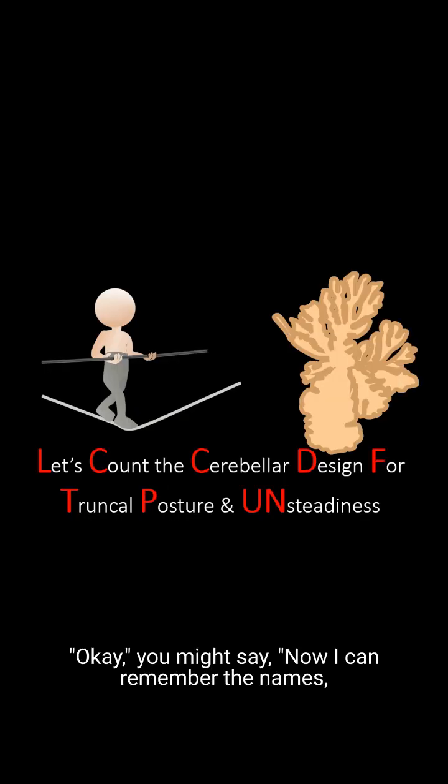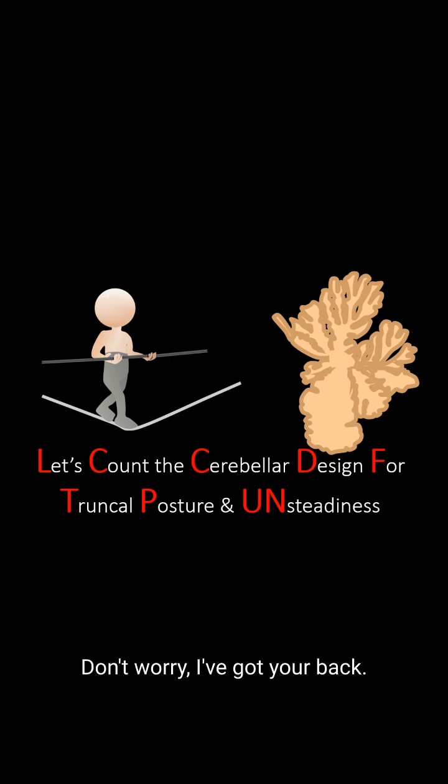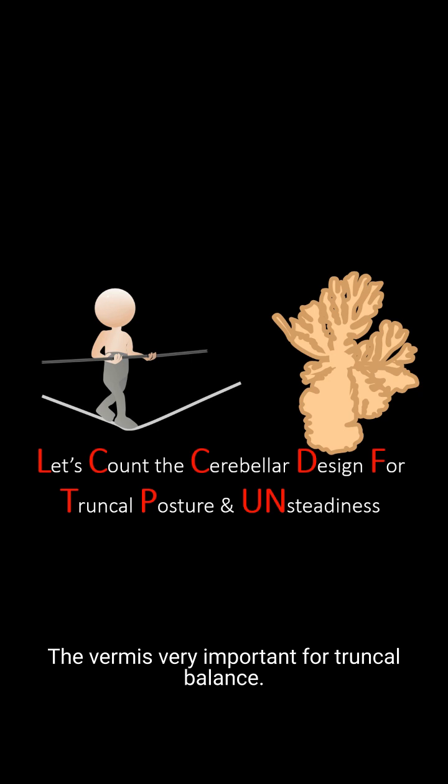Now I can remember the names, but how am I going to remember the order? The vermis is very important for truncal balance, so the mnemonic to remember the order of the lobules is about truncal balance: 'Let's count the Sara Ballard design for truncal posture and unsteadiness' — because that's exactly what the lobules are: the way the vermis was designed to help with truncal posture and unsteadiness.